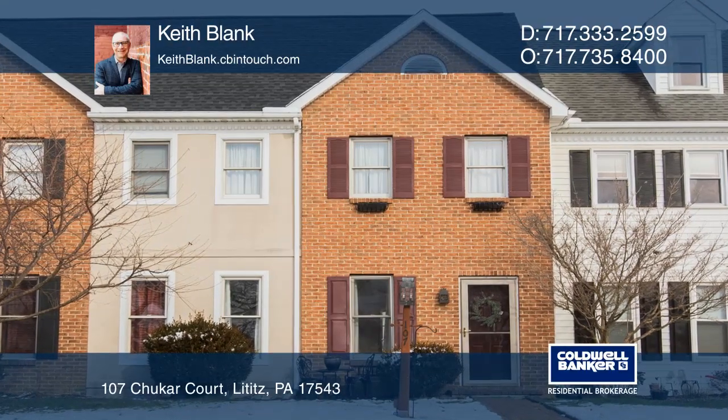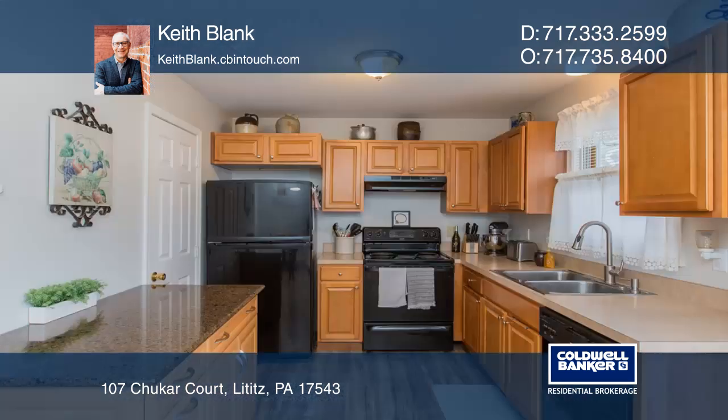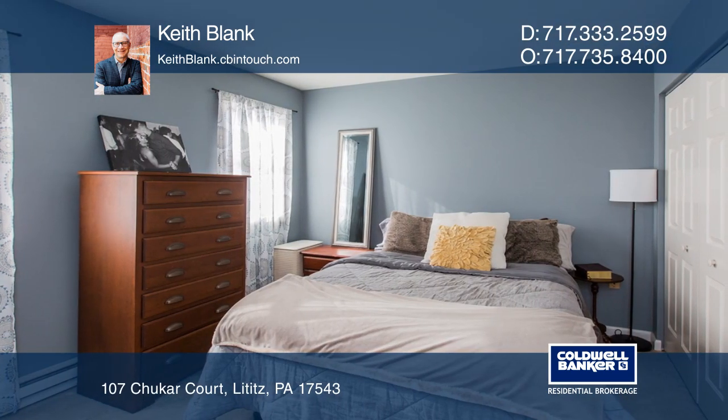This updated and well-maintained three-bedroom, one-and-one-half bath townhome can be yours. Located in a cul-de-sac, you'll be enjoying part of the Quail Ridge community just minutes from downtown Lidditz.